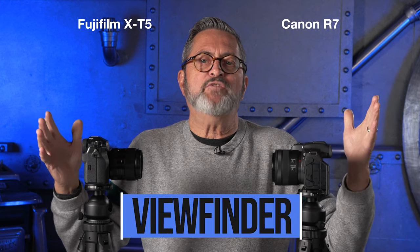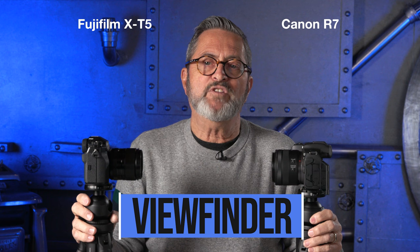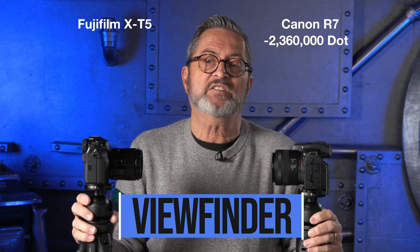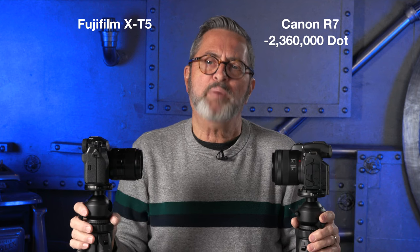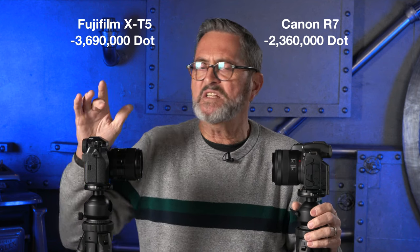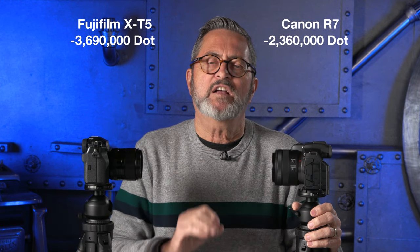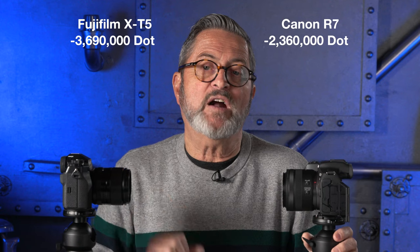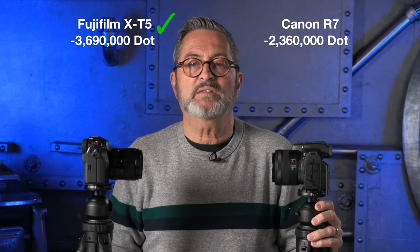The viewfinders are very different on these two cameras. The R7 has 2,360,000 dots, which is a beautiful viewfinder, but it's not as good as the 3,690,000 dots on the Fujifilm. That gives you a gorgeous image with clarity that definitely exceeds the Canon. When it comes to the viewfinder, the X-T5 definitely wins.